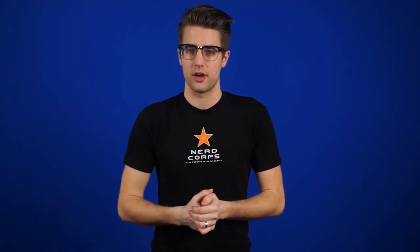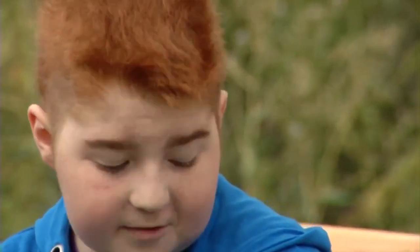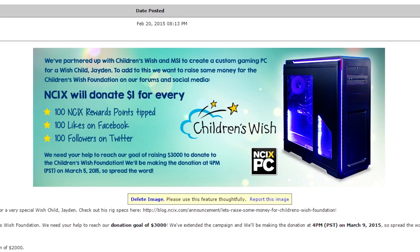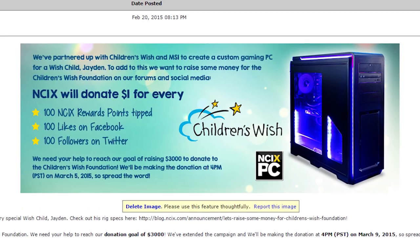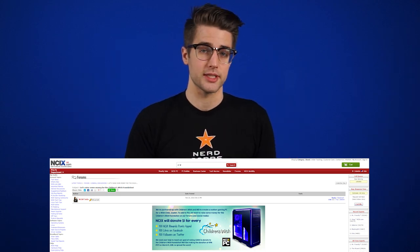Tomorrow, Thursday March 5th, is the last day for you to help NCIX donate to the Children's Wish Foundation. We started it up when we made a sick NCIX PC for an awesome kid named Jaden. You can help donate by tipping NCIX rewards points on the forum post, and liking or following us on Facebook and Twitter. Click the link in the description for more details.